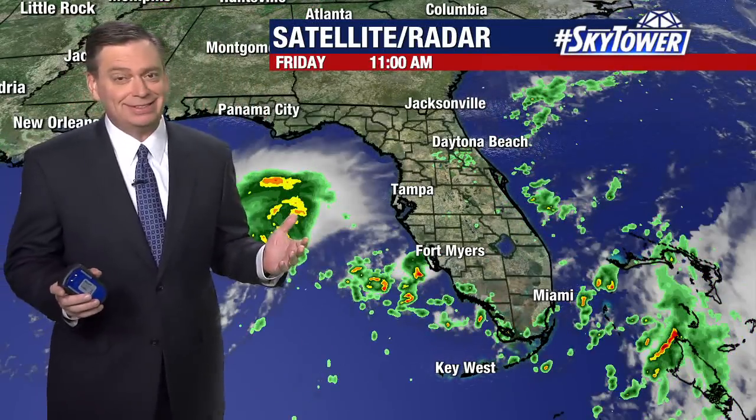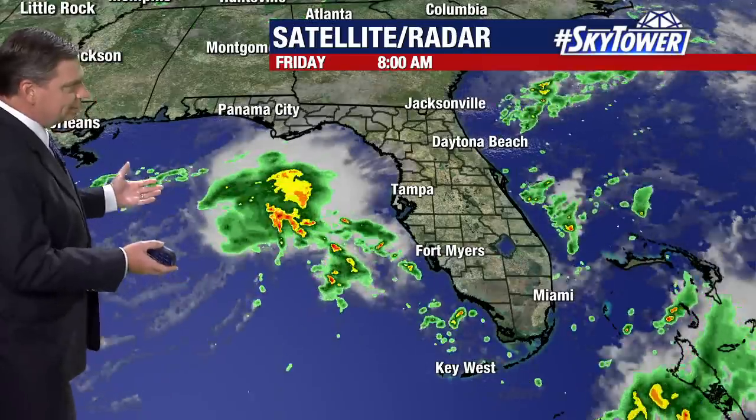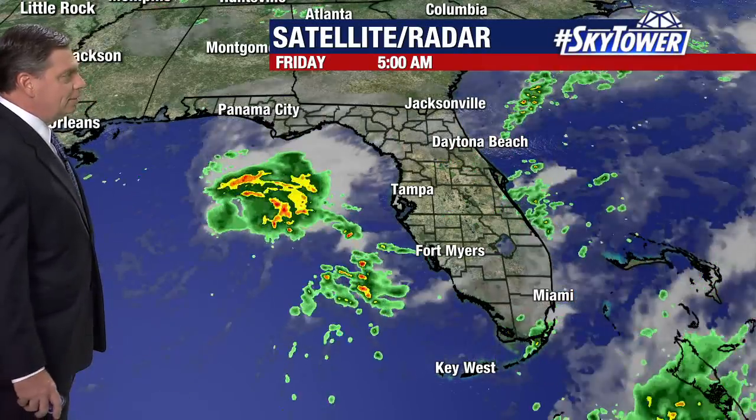Thanks for logging on to myfoxhurricane.com. Here we are day two of the season and we've got a tropical depression that was named yesterday. It was at Invest 91 that we were talking about. And as you look at the satellite and radar combined, you can really see where this is.